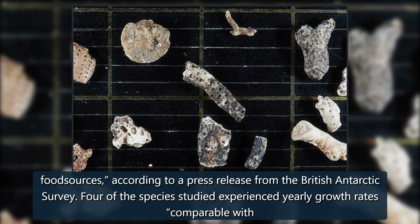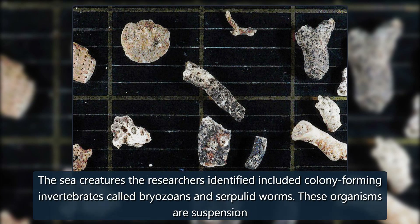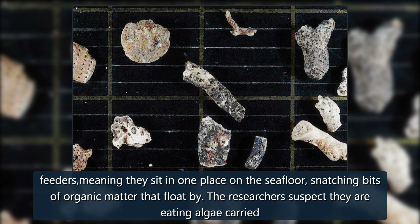Four of the species studied experienced yearly growth rates comparable with similar animals in open water habitats. The sea creatures the researchers identified included colony-forming invertebrates called bryozoans and serpulid worms. These organisms are suspension feeders, meaning they sit in one place on the seafloor, snatching bits of organic matter that float by.